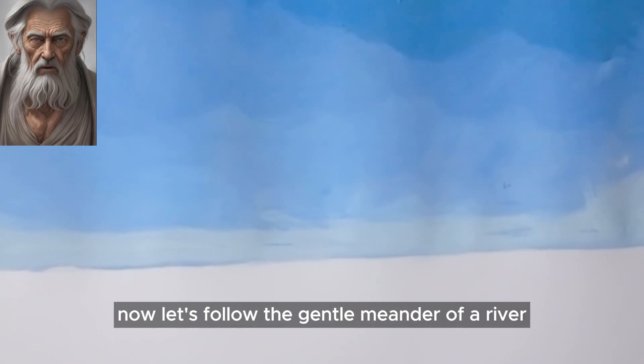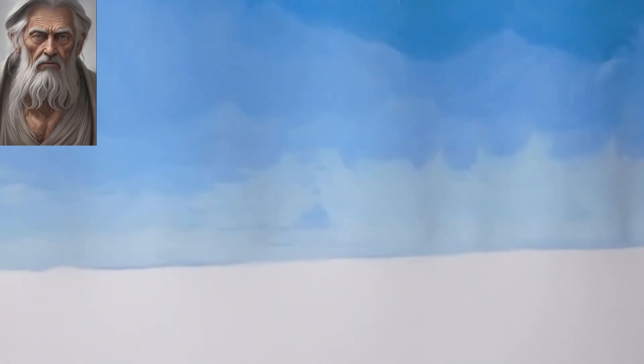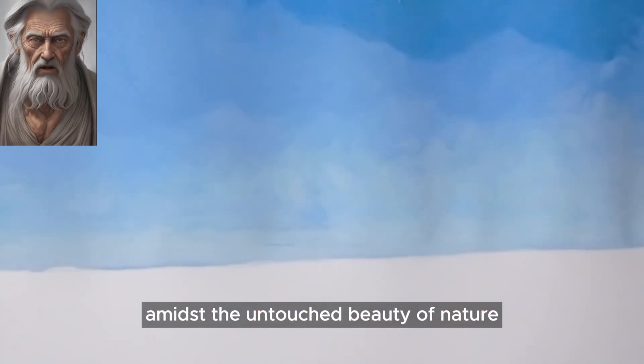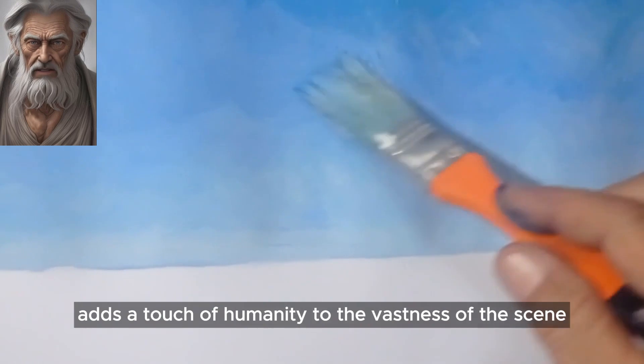Now, let's follow the gentle meander of a river that winds its way through the canvas. Along its banks stands a quaint house, an oasis of human habitation amidst the untouched beauty of nature. The house, a humble abode on a solitary island, adds a touch of humanity to the vastness of the scene.